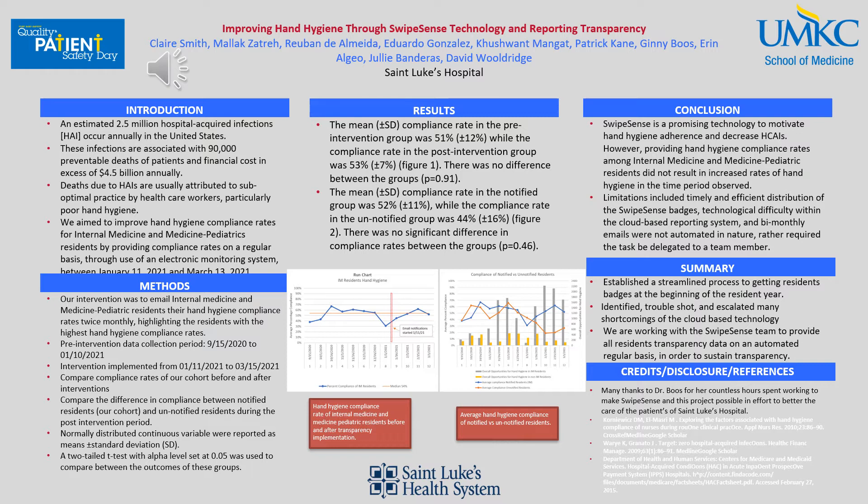What basically inspired us to do this project is that an estimated 2.5 million hospital-acquired infections occur annually in the United States. These infections are associated with approximately 90,000 preventable deaths and financial costs in excess of $4.5 billion annually. Deaths due to hospital-acquired infections are usually attributed to suboptimal practices by healthcare workers, one of the most common being poor hand hygiene.